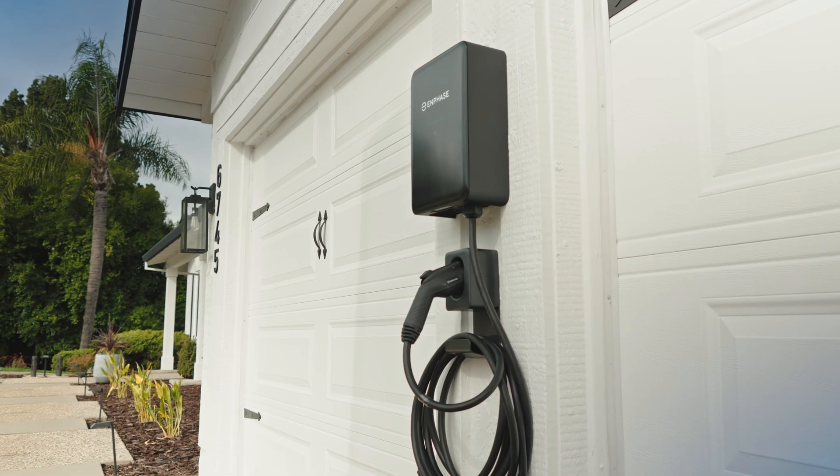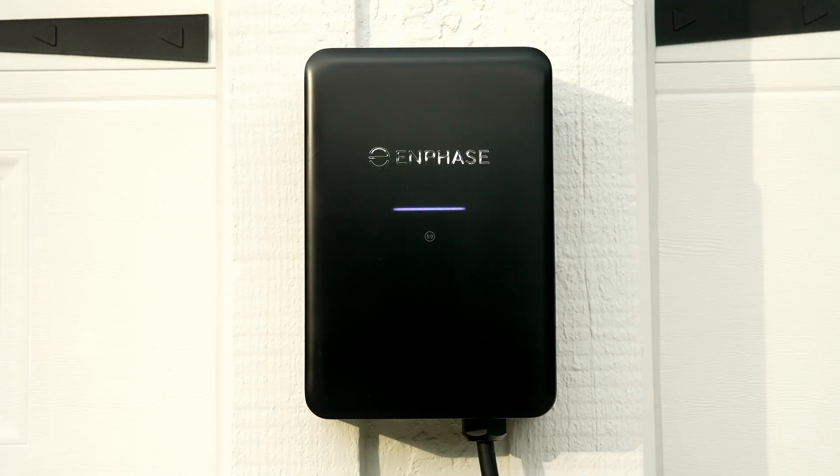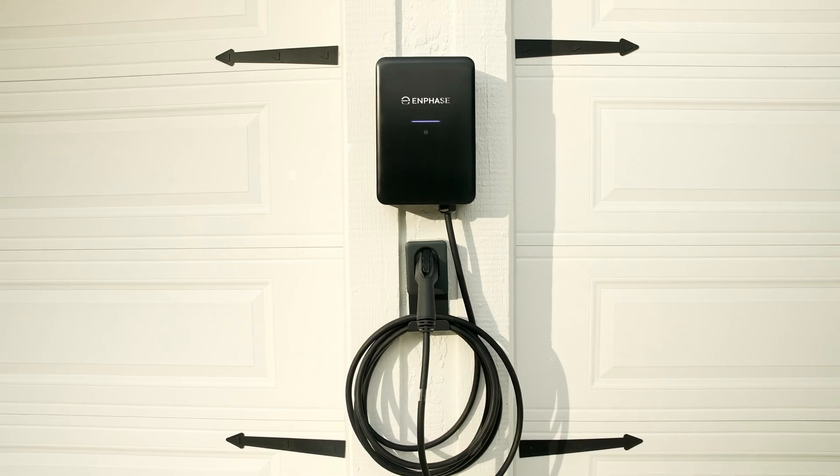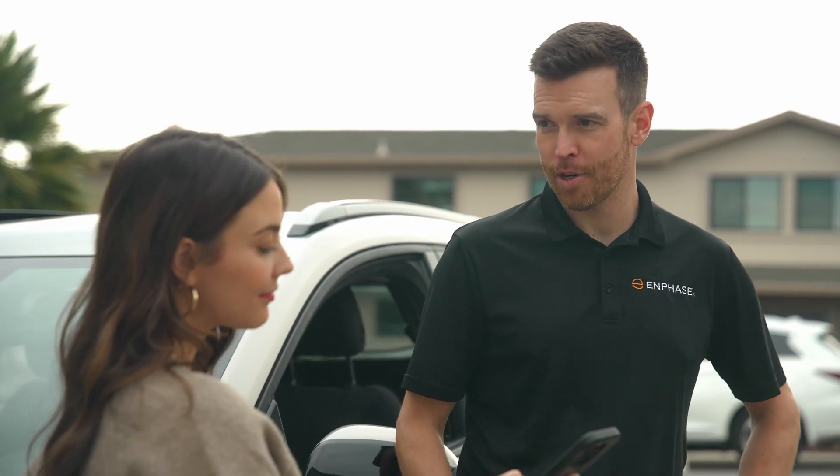The charger's integrated power control software lets you fine-tune output on-site, reducing the number of SKUs you need to carry and simplifying design decisions before you ever step on-site.